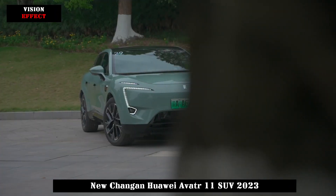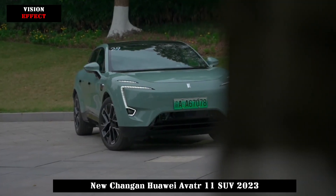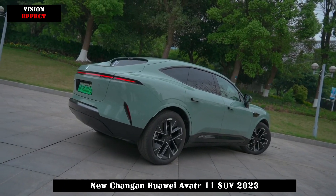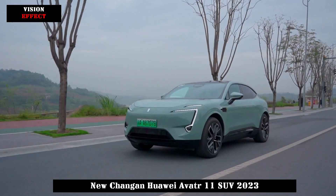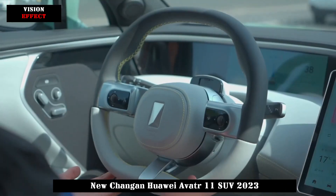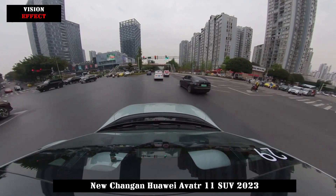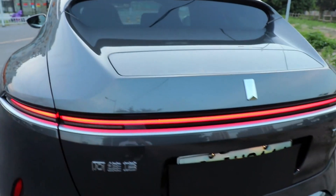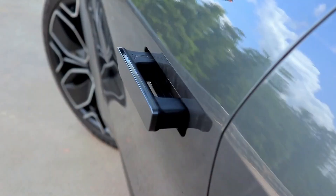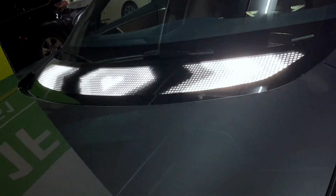Avitra 11 currently offers two battery packs: 90kWh and 116kWh. The 116kWh battery pack uses triple lithium batteries with an energy density as high as 190Wh/kg. Notably, the first domestic high-voltage triple system 2.2C fast charge battery is first loaded in the Avitra 11, with a charging voltage range of 400V to 750V.